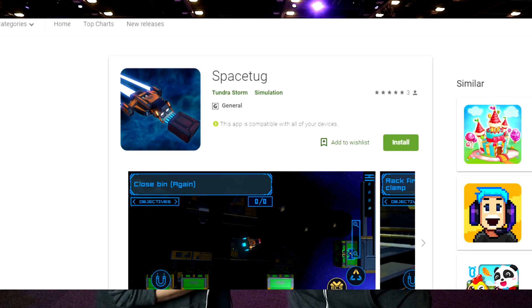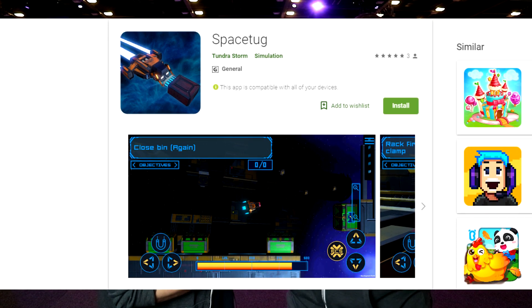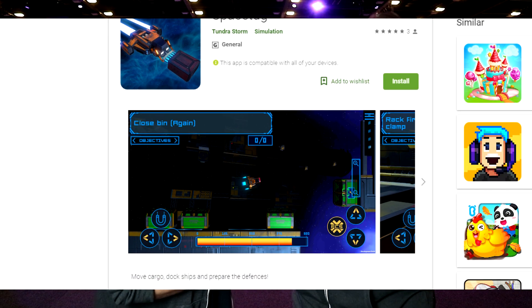It's available on Android at the moment — you can download it on the Play Store right now. It'll be on the App Store for iOS in about two weeks, probably.